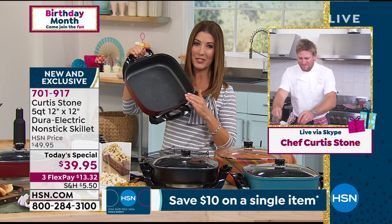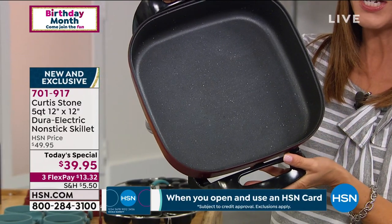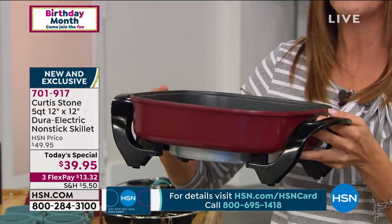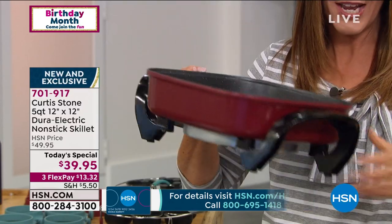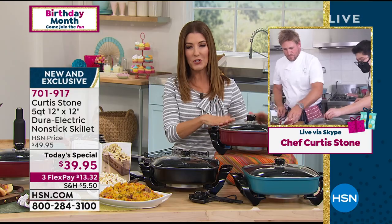If you're interested in our Today's Special, you've got to jump on in and go to hsn.com to place your order. For less than $13-$14 in FlexPay, we can get this out to you right now. You can start cooking right away. If you don't want to heat up your entire stove for every meal, this is really everything you need — breakfast, lunch, and dinner. Tell us again, Curtis — what kind of meals can we cook in this, and all the wonderful features.